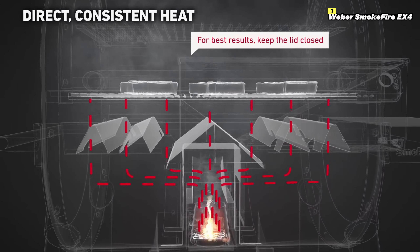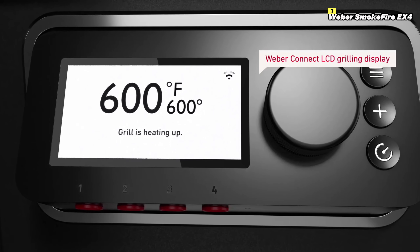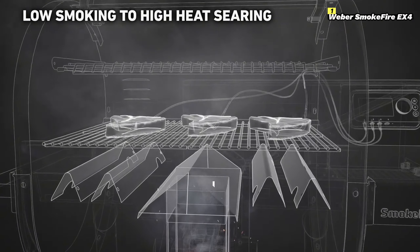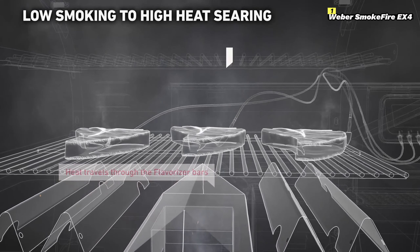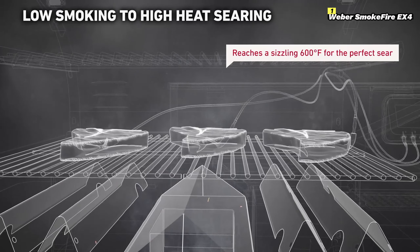One of the most appealing features of the Smokefire EX4 is its Weber Connect technology. This integrated smart grilling assistant connects to your phone, providing real-time alerts, temperature monitoring, and even step-by-step cooking instructions, making it incredibly user-friendly. It's perfect for beginners who need guidance and also a big help for pros who want to perfect their recipes.